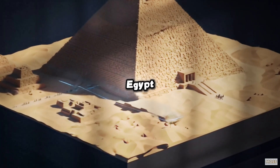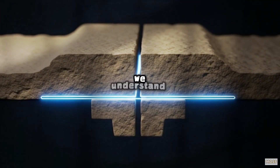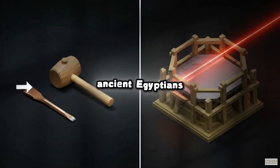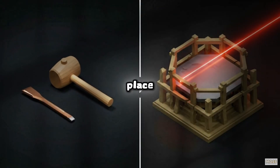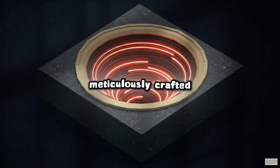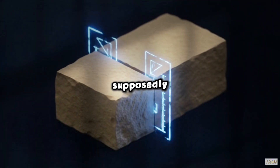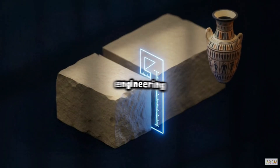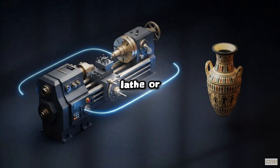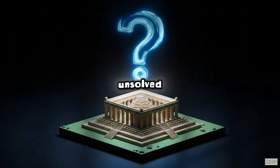In the scorching sands of Egypt, monuments rise that defy logic — not because of their size, we understand sheer manpower, but because of their precision. The ancient Egyptians, a civilization firmly placed in the Bronze Age, left behind artifacts and structures so meticulously crafted that they should have been impossible to create with the tools they supposedly possessed. We're talking about precision engineering achieved millennia before the invention of the steam engine, the lathe, or high-carbon steel. This isn't just history — it's an unsolved technical mystery.